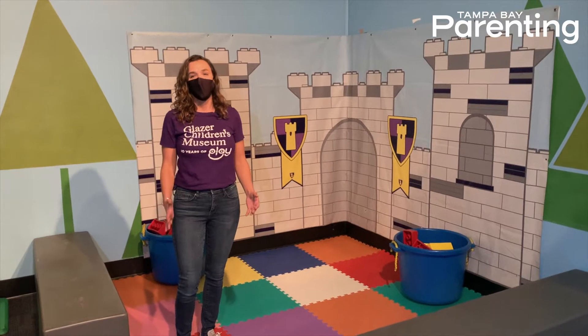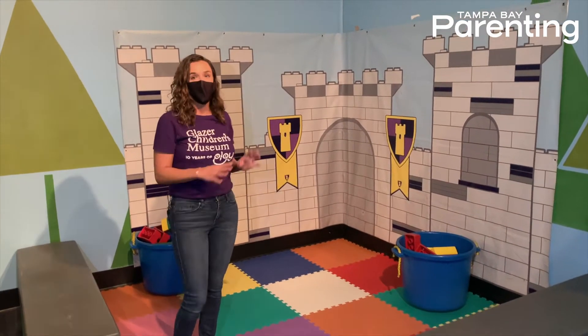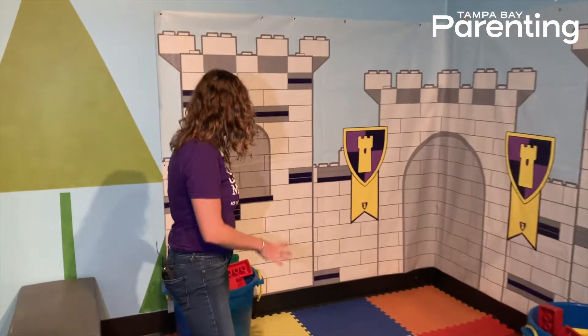Now, we all know that toy bricks vary in skill and age and stage in development. So we have our toddler section here with the large bricks, perfect for little kids.